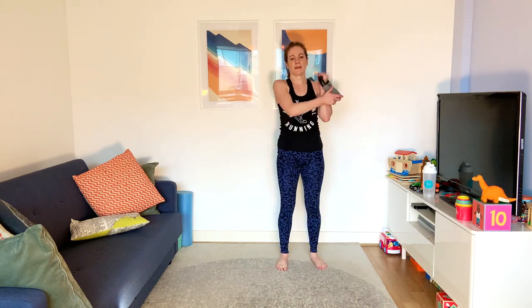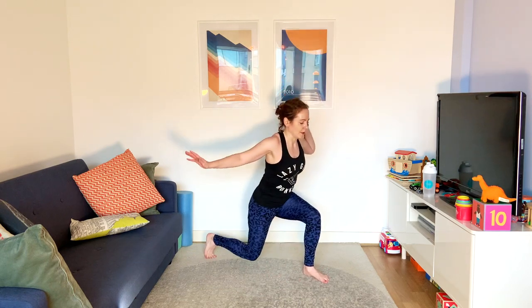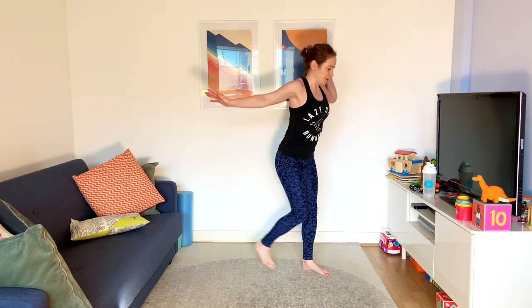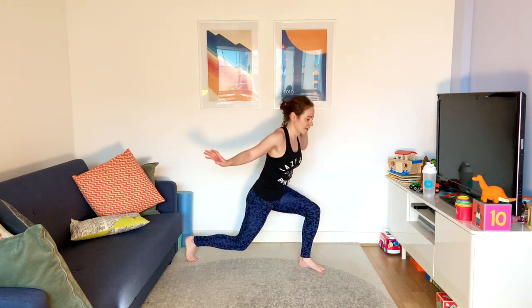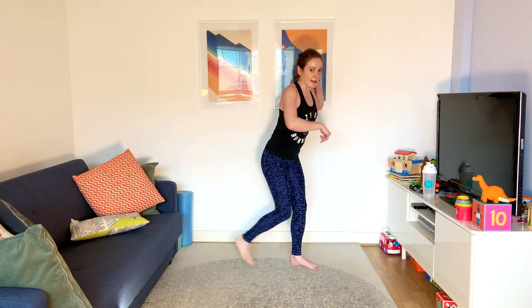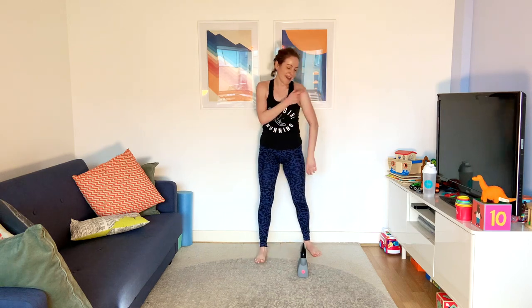Reverse lunge — take your weight up by your shoulder and step back. Swap legs over. If you've done any of my videos before, you'll know that I love a reverse lunge — and walking lunges in the forwards direction. But I don't like going forwards then stepping back. I forgot to swap sides, but I had it on my weaker side so it's all good. Hopefully you remembered — if not, you'll get it next time.